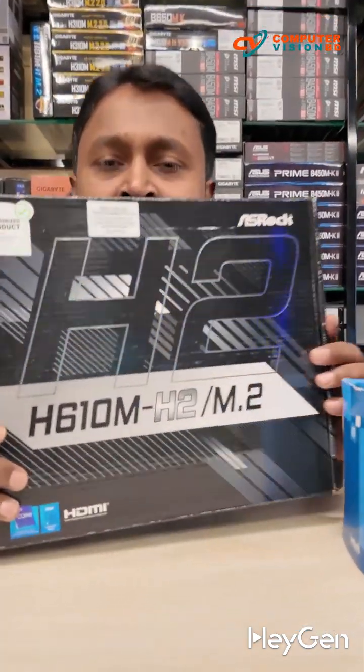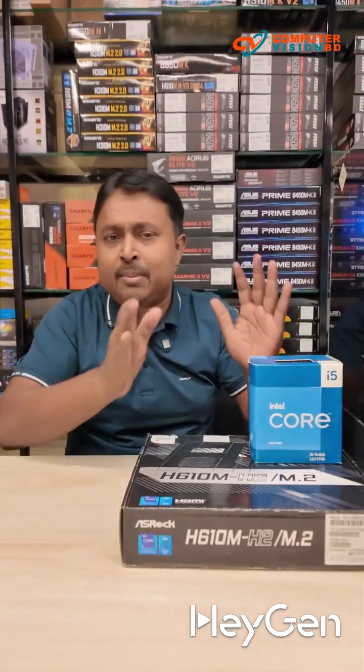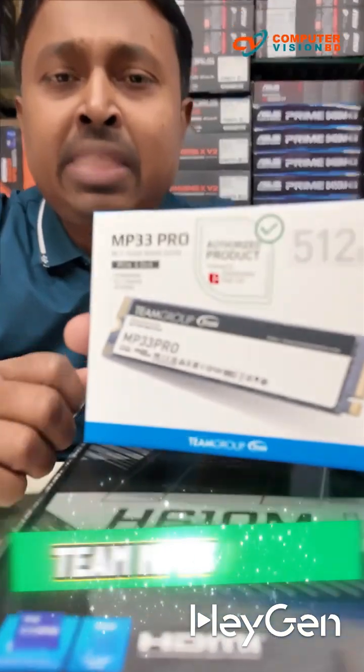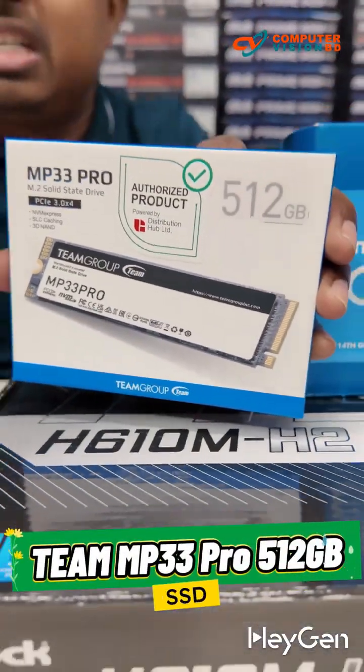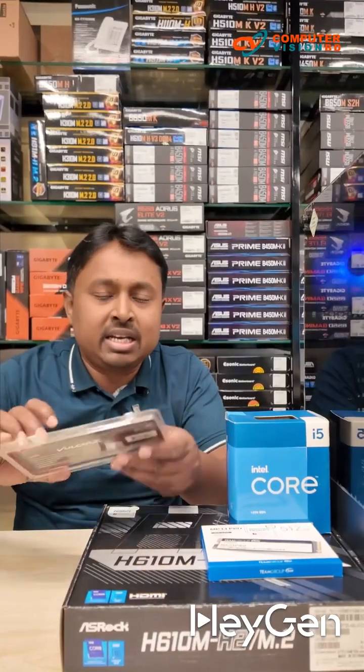Along with it, a motherboard has been paired — an H610 MEA motherboard. It supports M.2 NVMe, plus it comes with all the basic features. For storage, there's an MP33 500GB SSD. The Team brand SSD comes with a 5-year warranty. This is an excellent 500GB variant.